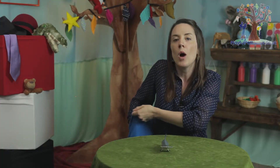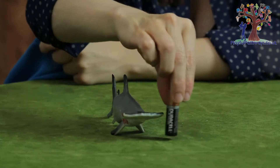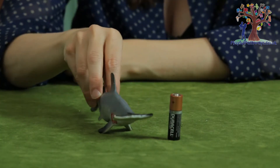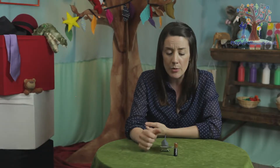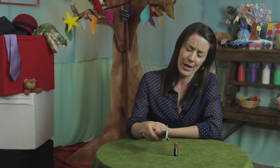But he never listened to them, and one day as he was swimming around he swallowed a battery. Oh my goodness — he swallowed that battery and it went down into his belly and then it started buzzing, and it gave him such a bellyache. He was swimming and turning, tossing this way and that way.